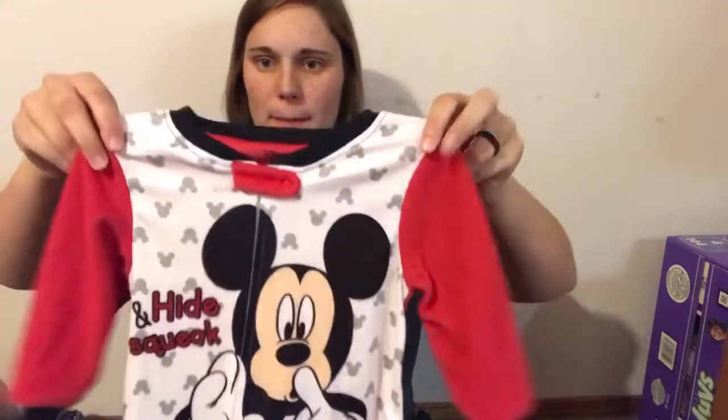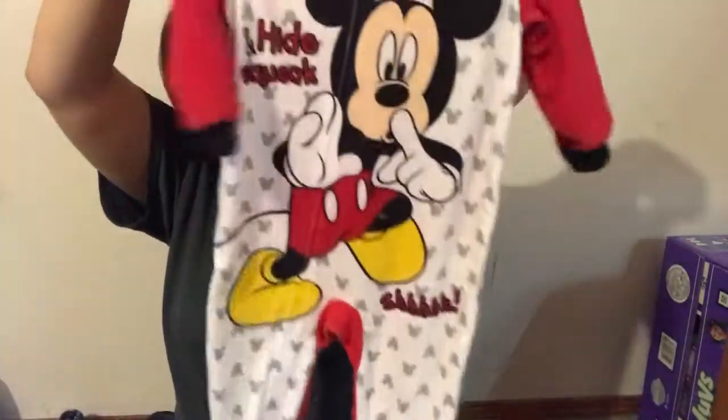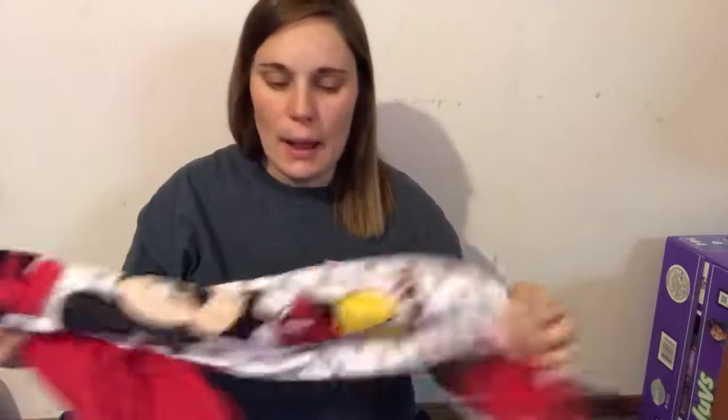And then these little Mickey Mouse footie pajamas — he loves him some Mickey Mouse. He did also get the same exact pair in Batman but he wore those last night so they're dirty. These were brand new, only paid a couple bucks for them.